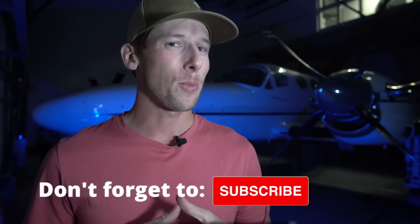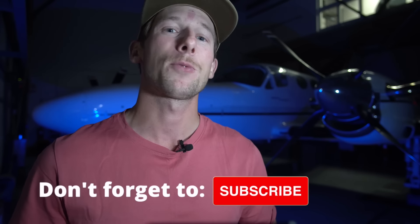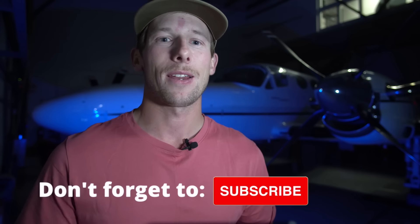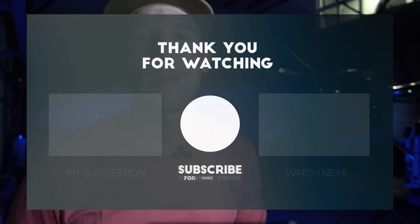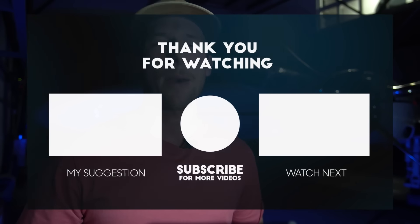Don't forget to subscribe and give this video a like — the support is greatly appreciated and it helps me keep making videos like this one. If you are a pilot and would love to share how much it cost you for your flight training, put it in the comment section below. If you have any questions or just want to tell me what your favorite airplane is, let me know in the comments as well. And as always, happy and safe flying.